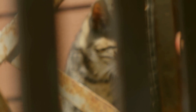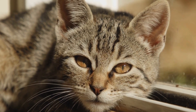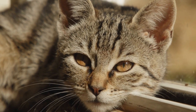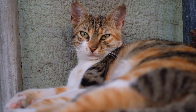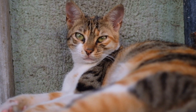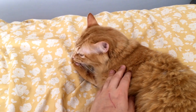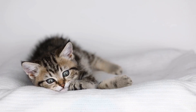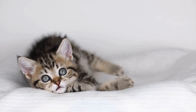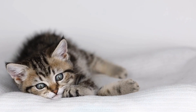Creating a Safe Zone. Providing a designated safe space for your cat is essential to manage its aggression. Set up a separate room or an area with its favorite toys, a cozy bed, and a litter box. Ensure that this space is quiet and shielded from any potential disturbances. When visitors arrive, guide them to avoid entering this safe zone, giving your cat a sense of security and control.